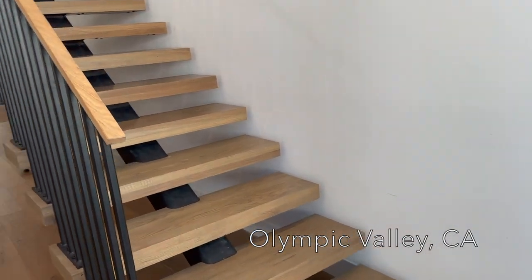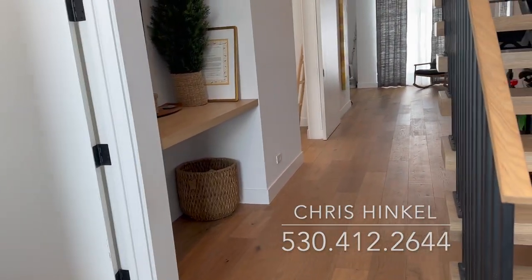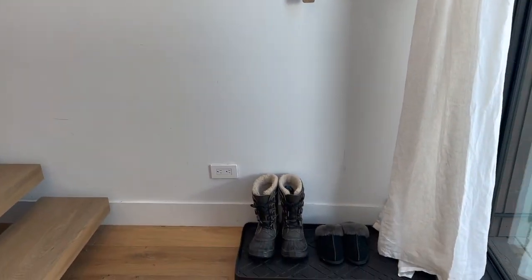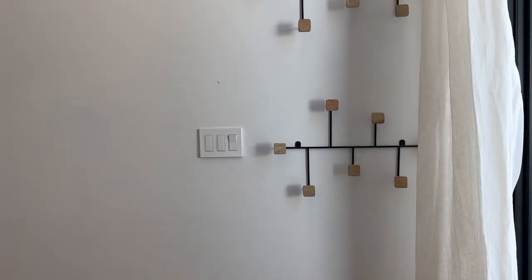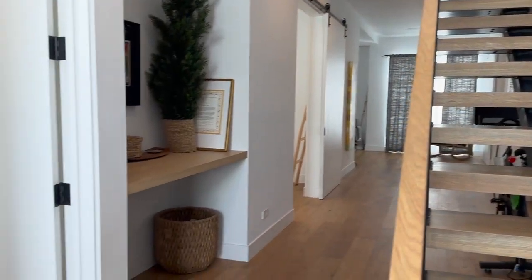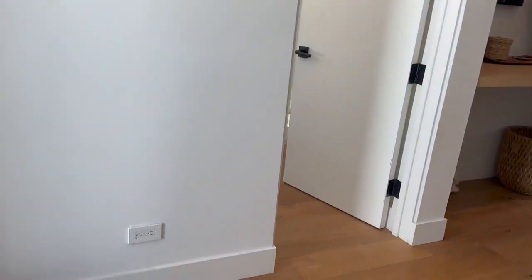Walking in, it's just nice and modern — so light and spacious. There's a nice place to hang your coats, and stairs up to the great room. On this level we have three of the bedrooms.